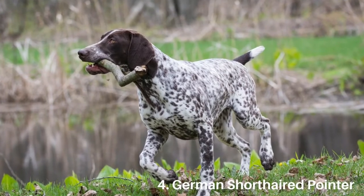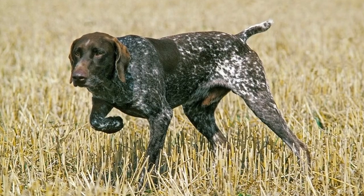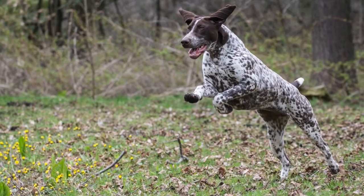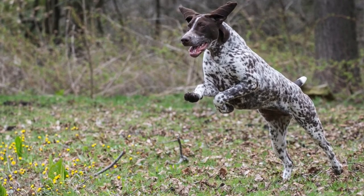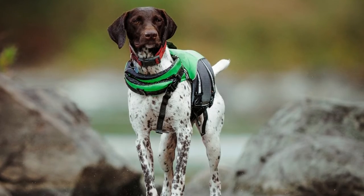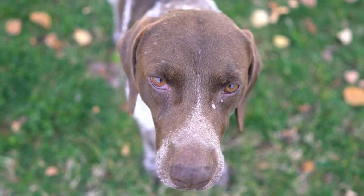Number 4: German Shorthaired Pointer. The German Shorthaired Pointer is a multi-purpose gundog that was bred to point and retrieve waterfowl. Its coat is easy to maintain with weekly brushing and the occasional wash. When given the opportunity to exercise its boundless energy, this breed makes a terrific companion and family dog.